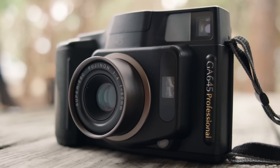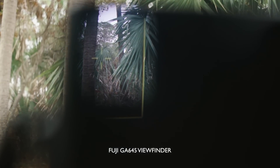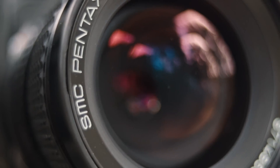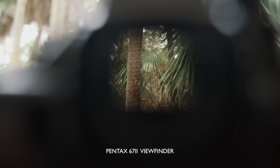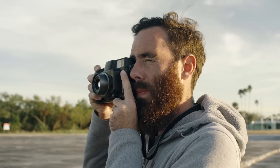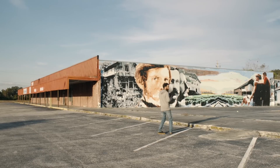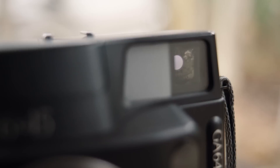The GA645 isn't a true rangefinder camera but it's similar in that it uses a viewfinder with frame lines for composing. I personally prefer an SLR over a rangefinder any day of the week — I like to compose my image through the lens — and for that reason the Fuji felt awkward for me at first. That's just my personal preference, so if you're a rangefinder shooter you can probably ignore this point, but I wanted to mention it as it will take some getting used to for anyone who has never shot with a rangefinder before.